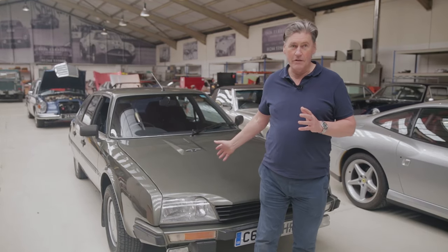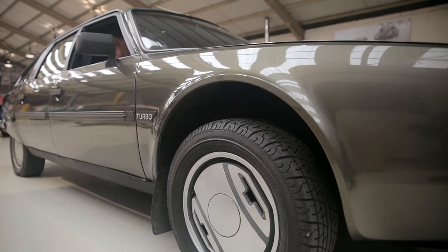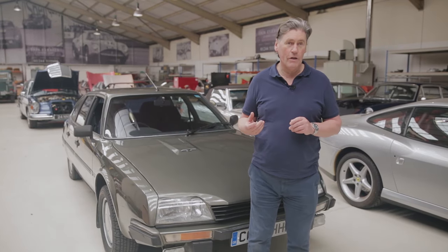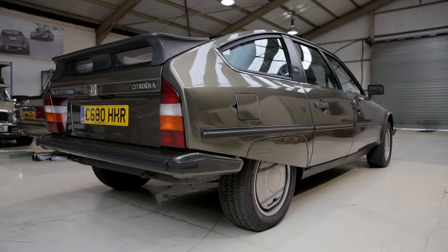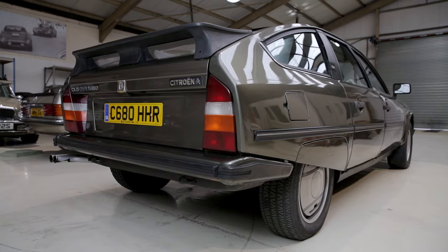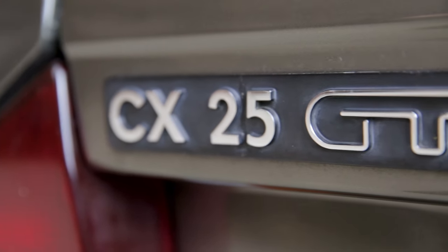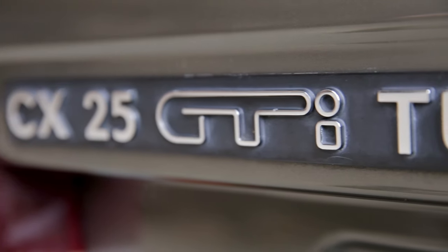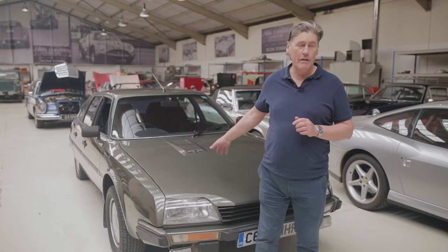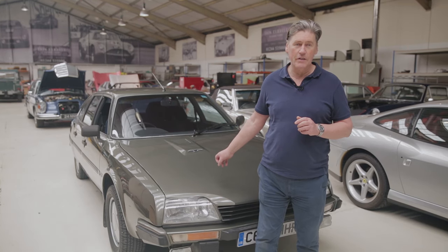They came up with the engine for the SM, then Citroën put all their hydraulics in it. One of the features of this car is the very complicated hydraulic system. The body was the reason it was called the CX — in French the drag coefficient of a car, called CD in Britain, is CX in French. When it was introduced in 1974 it had a drag coefficient of 0.36, which is very slippery for a car of the 70s.